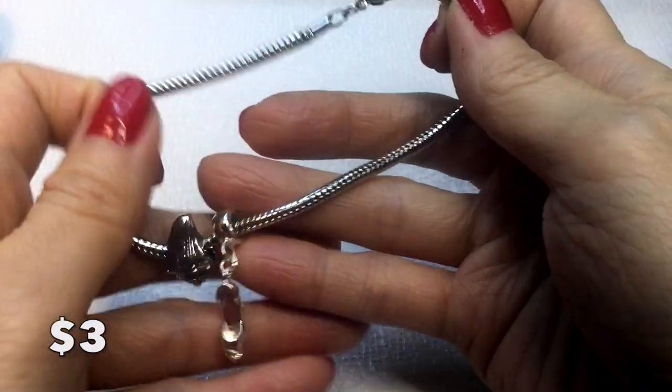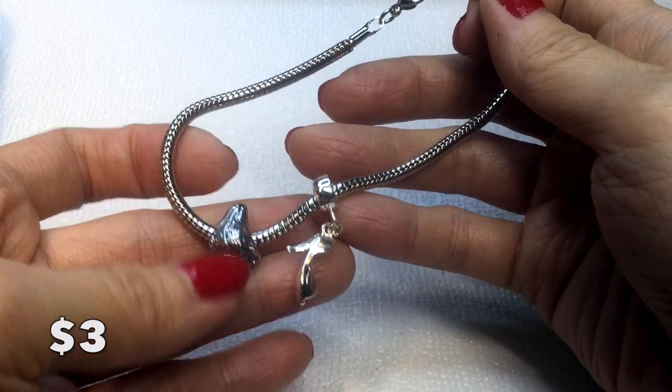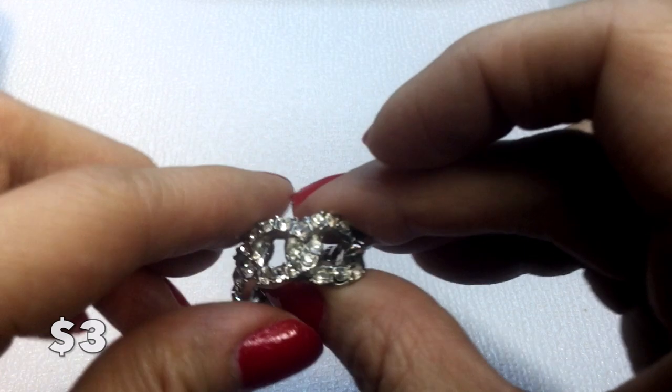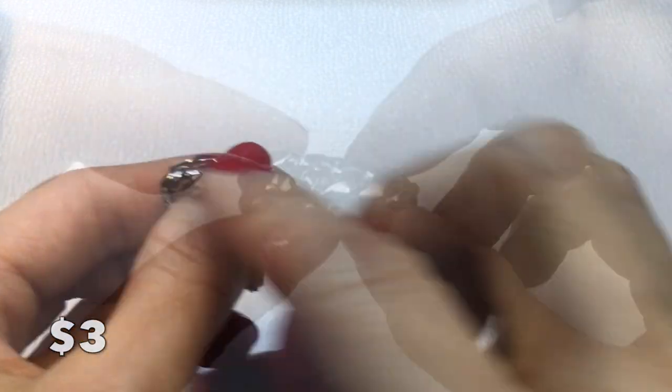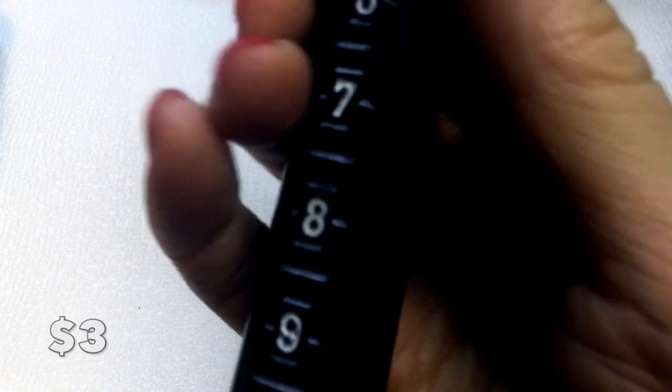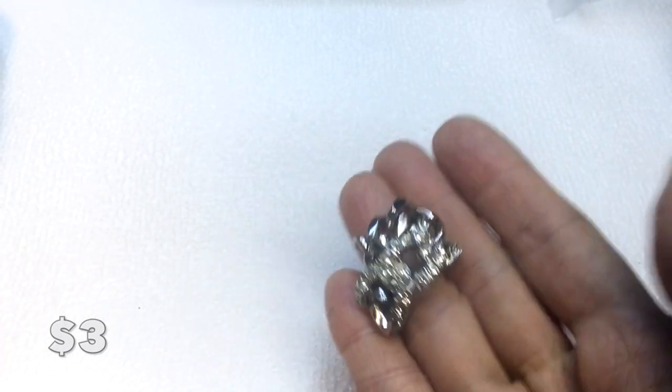We have this pretty silver-tone bracelet with a little shoe charm and a seashell charm. It measures eight inches around and will be three dollars. We also have this ring — really cute, with rhinestones and a chain-link band design. It comfortably fits a size five to five and a quarter finger. This will be three dollars as well.